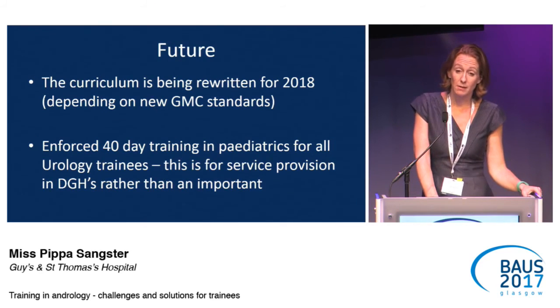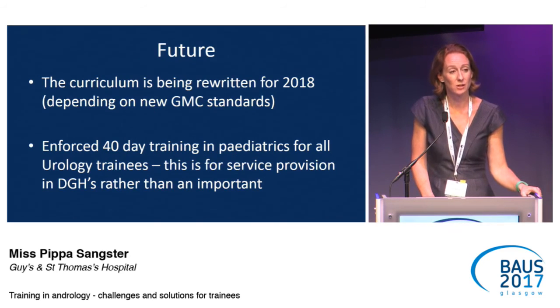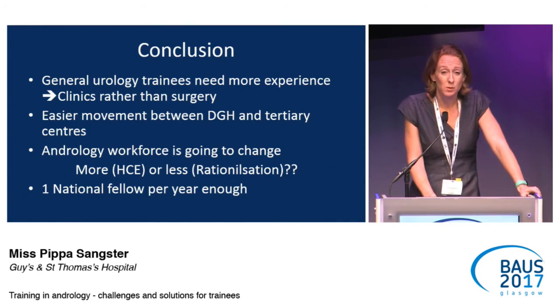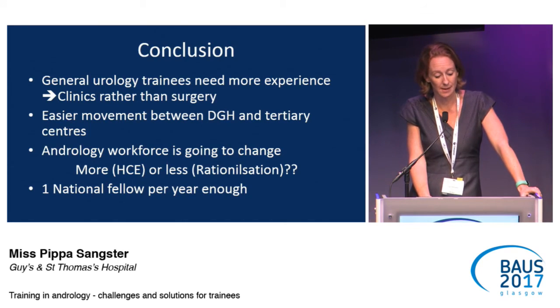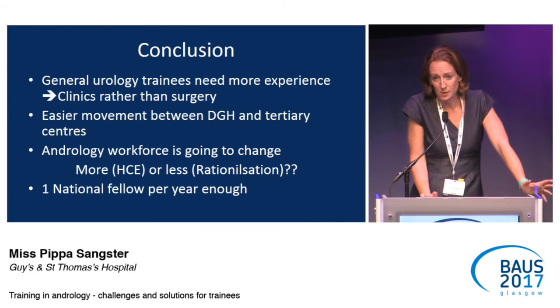The curriculum is currently being rewritten, and the indicative numbers are likely to change for andrology in the next couple of years. The enforced 40-day paediatric training is more about service provision — getting DGH consultants able to manage torsion in children — and that's not the same situation for andrology and female urology. In conclusion: trainees do need more experience, and certain areas can definitely provide it. We need better access to tertiary centres, the passports may help, easier movement between tertiary centres and DGHs will allow better education, and one national fellow is apparently enough for now.